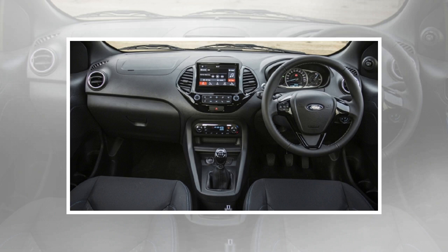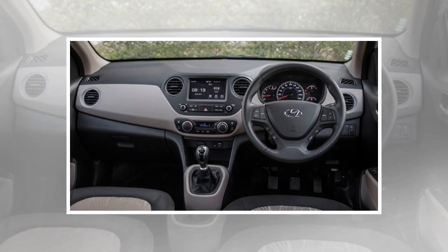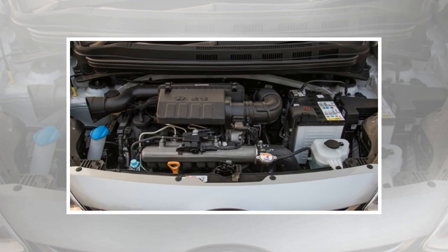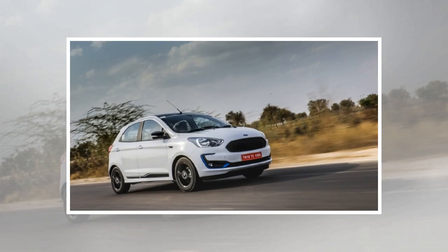Exterior and design: the Figo receives only mild tweaks to the styling and not a drastic makeover. There is a revised bumper design both fore and aft, with added bits on the bumpers to keep the design fresh, but apart from that there are no changes to the overall styling. There are extended chrome bezels for the fog lamps along with a new mesh grille. However, Ford's hatchback still doesn't come with LED lights or daytime running lights. The decals add sportiness to the hatch, but truth be told, the Figo needed more cosmetic updates with the facelift.